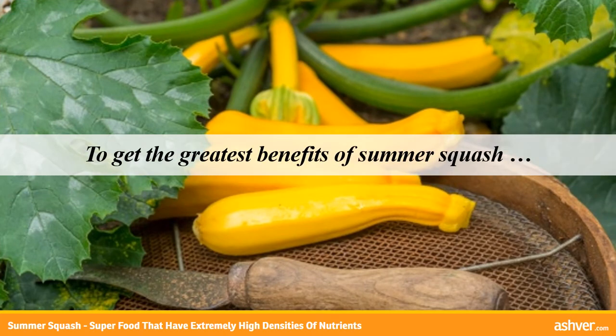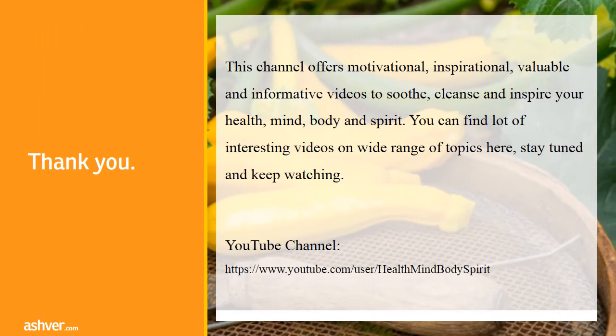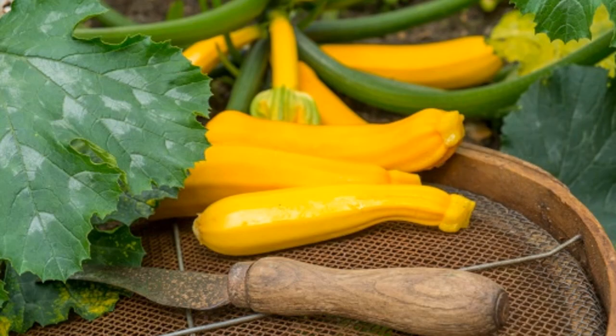To get the greatest benefits of summer squash, make sure to prepare it with the skin on and keep the seeds — both of which contain the majority of nutrients found in these summer veggies. Thank you so much.